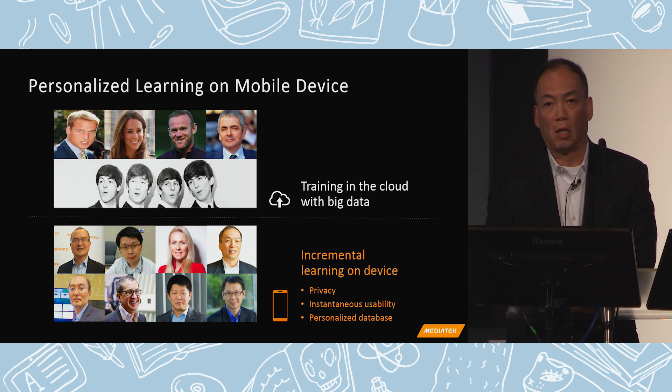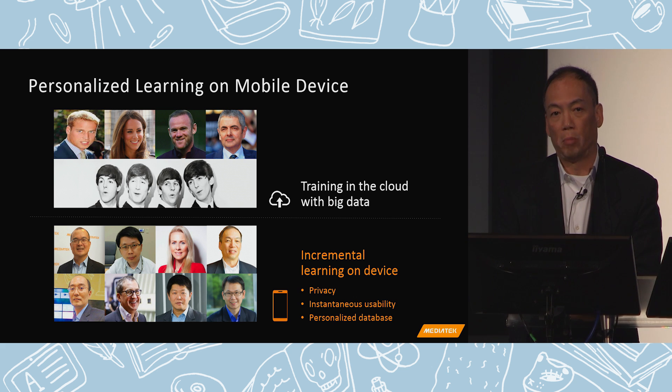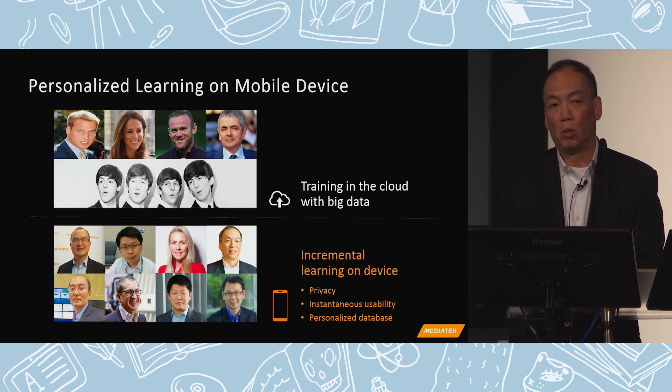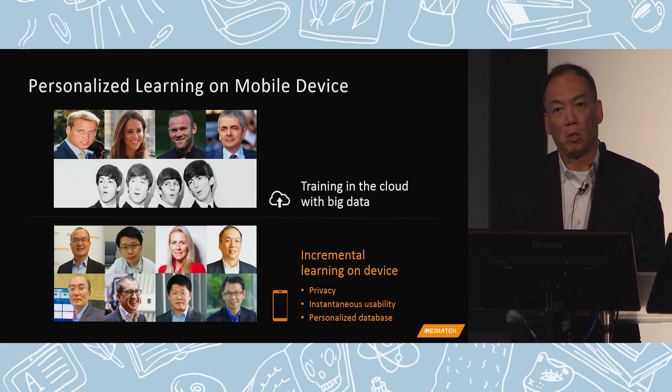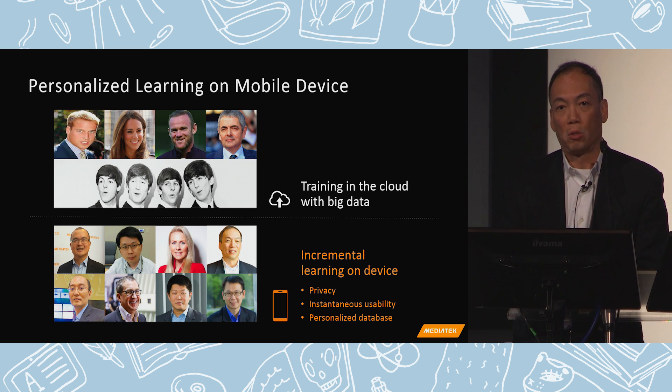You can get lots of public data to train your model in the cloud with all sorts of variety. But there is also some learning you want to do on your own device. This allows each user to build a very personalized database that is private to that particular user only. For example, I can add pictures of my family members, friends, and colleagues into my personalized database, and use this database for things that are private or security-sensitive — such as mobile payments, where you want learning done in private and the recognition error rate to be exceedingly low.